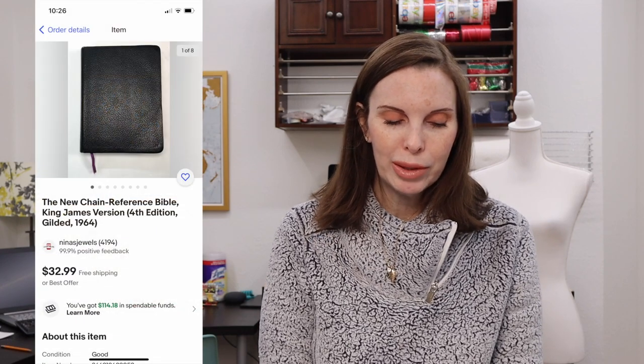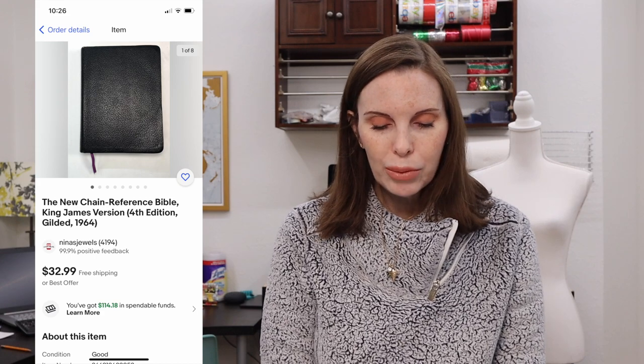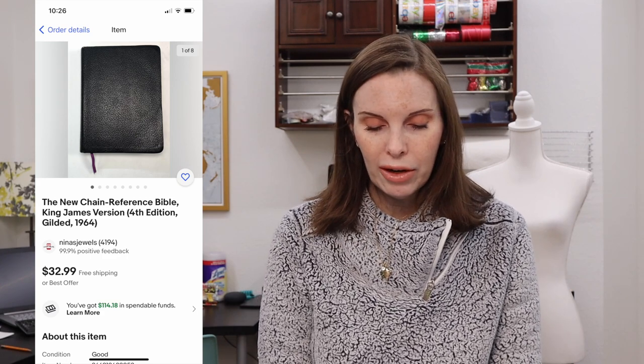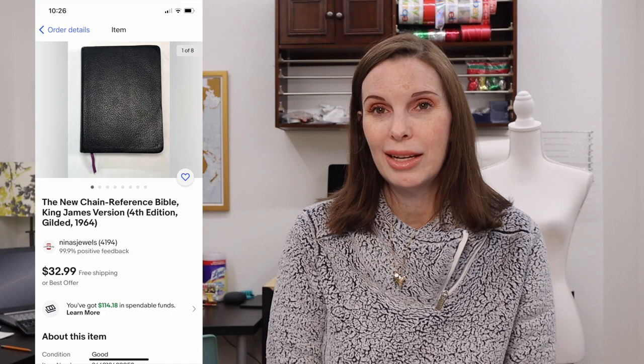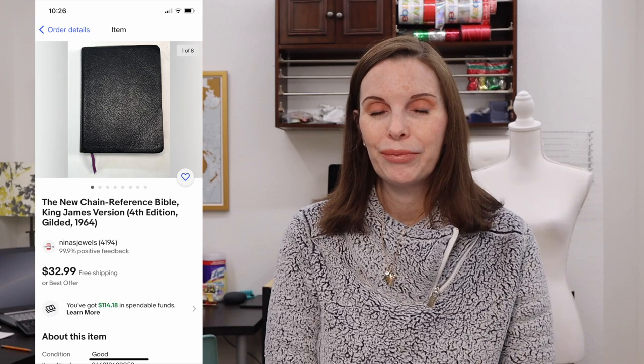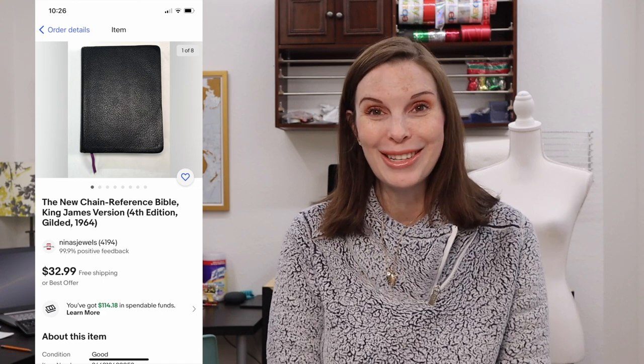Next up was a Bible — the New Chain Reference Bible, King James Version. We got this at an estate sale we went to recently. Bibles tend to sell pretty quickly for us. It sold for $24 even on best offer. I don't know exactly how much we paid because we were in a big hurry at the estate sale and I didn't write it down, but we probably paid a dollar or 50 cents for it.